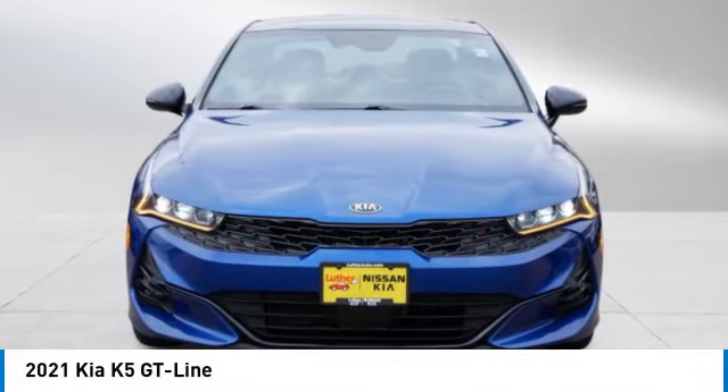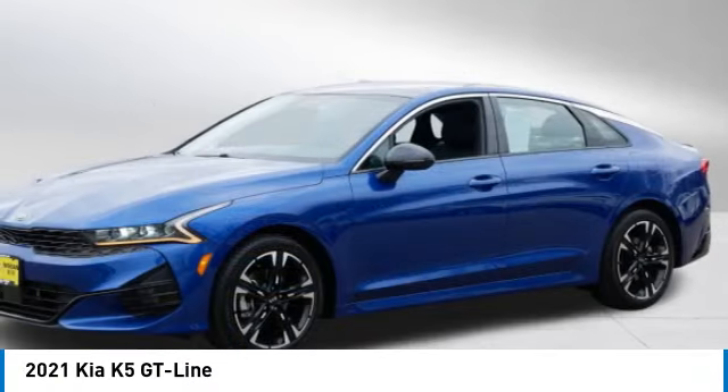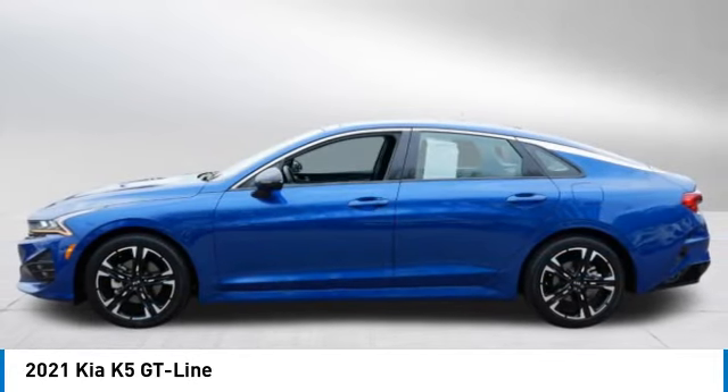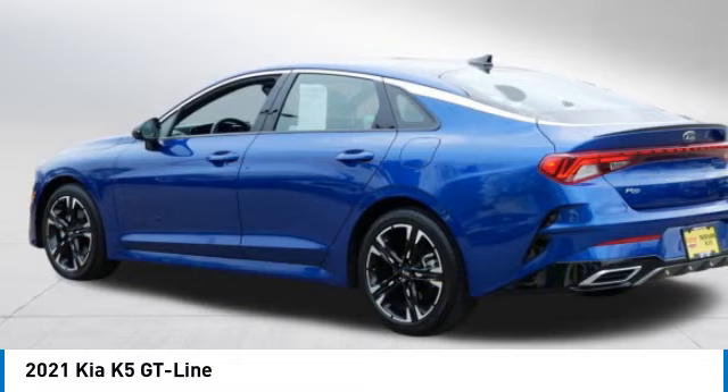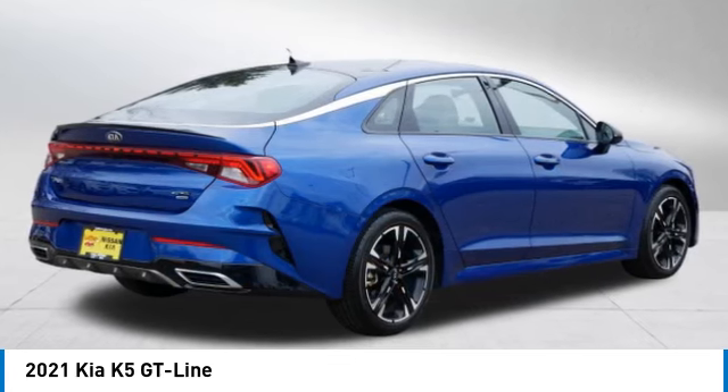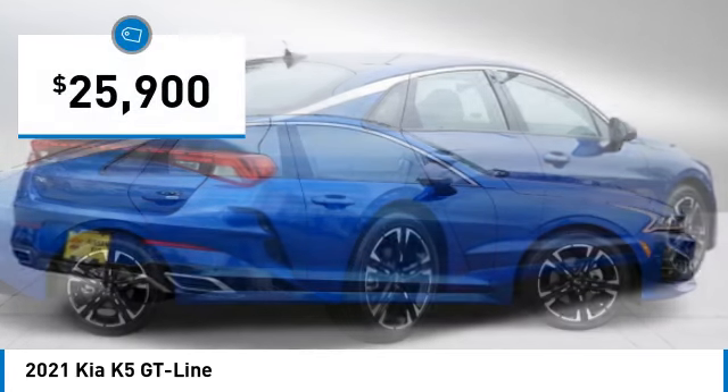We are pleased to show you the 2021 Kia K5. The Kia K5 has a stylish exterior that will be sure to turn heads, sleek interior looks, fantastic handling, and an abundance of technology will make this a fun vehicle to drive and is priced below $30,000.